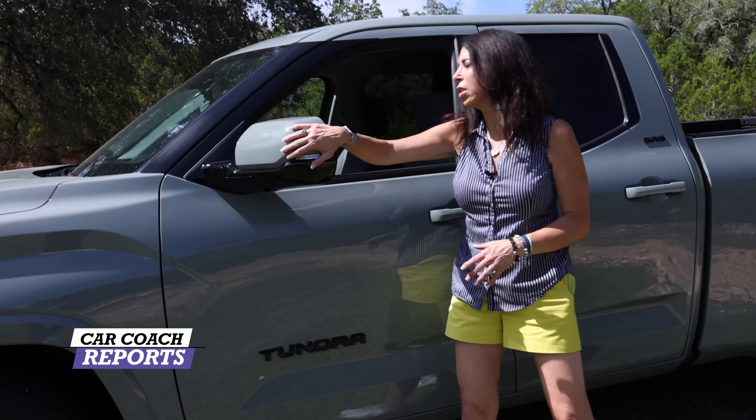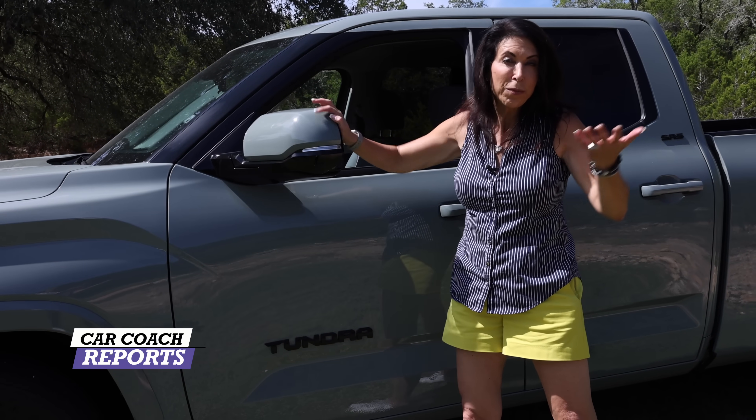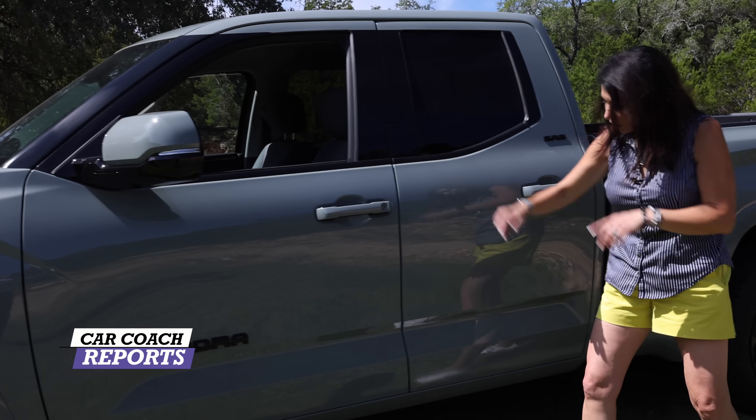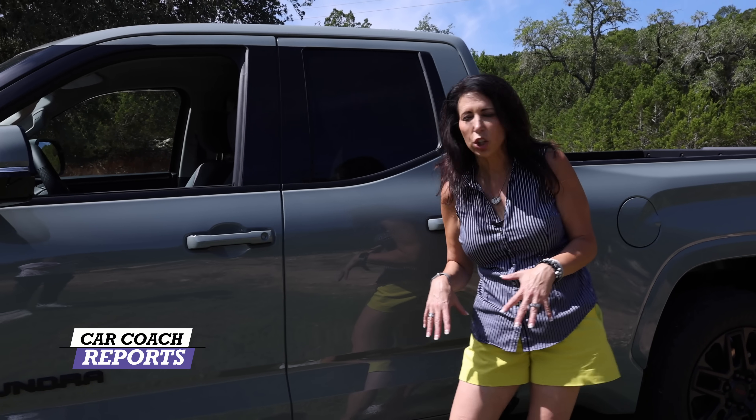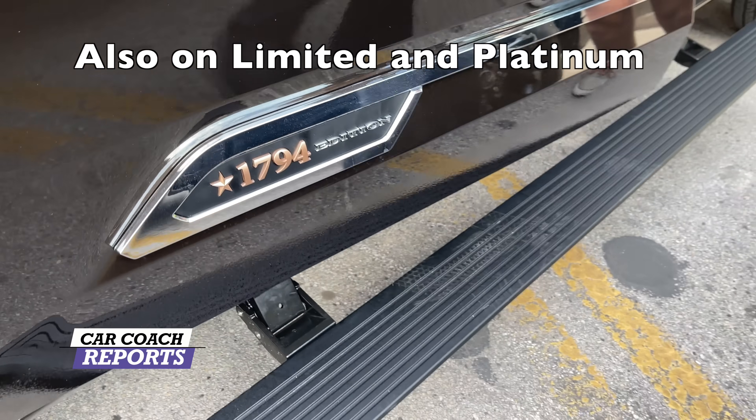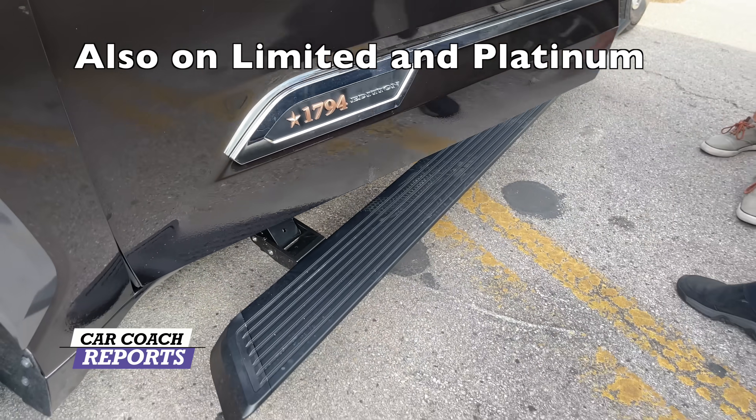Going further back you can see the matte black 'Tundra' lettering — very muscular, which is what the whole look is about. There are folding mirrors in case you need to get through something when you're out on the trail. On the Limited that I test drove, when you open the door the running boards come out, which is really good for a daily driver.